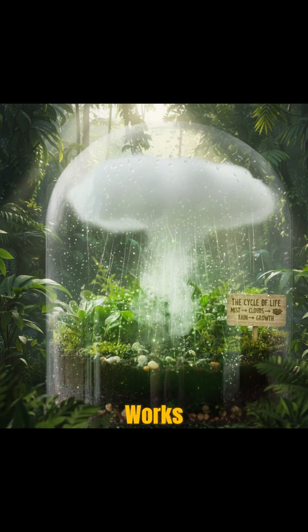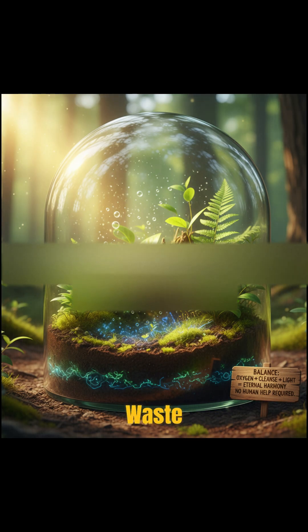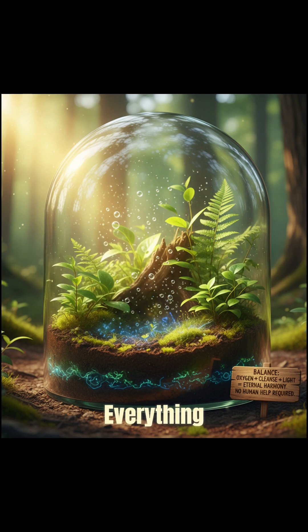Here's how it works. Inside the jar, moisture from the soil evaporates, turns into mist, and rains back down, just like real rain. Plants release oxygen, bacteria clean the waste, and light fuels the cycle. Over time, everything inside starts living in perfect harmony, a natural balance that never needs human help.